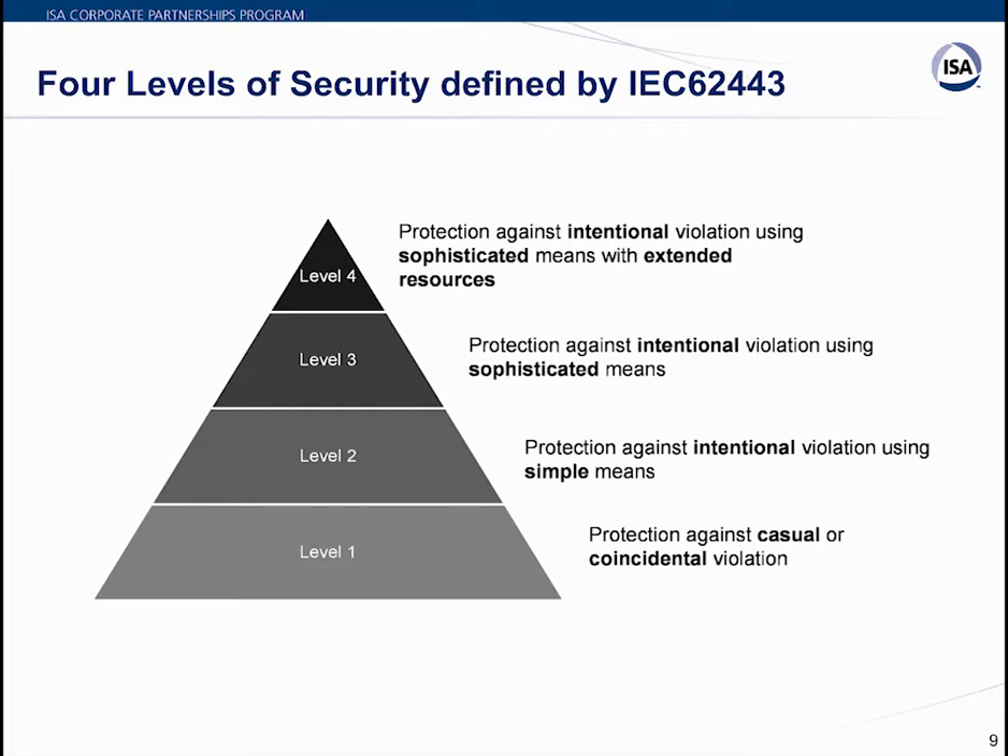Level 3 protects against intentional violations using sophisticated means, where an attacker could use sophisticated tools to enter the system, impact process functionality, or extract confidential information. Level 4 is protection against intentional violations using sophisticated means with extended resources — typically through state-sponsored mechanisms — and represents the highest level of protection any device can offer.